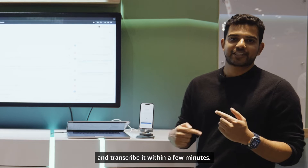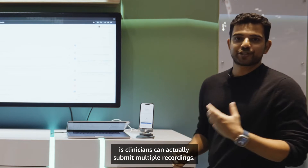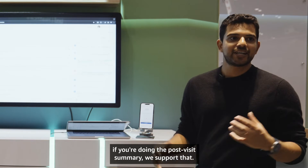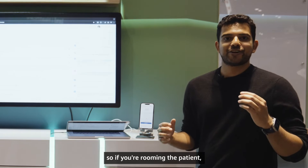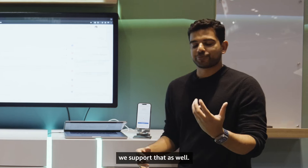DeepScribe will record the conversation and transcribe it within a few minutes. Clinicians can actually submit multiple recordings. So if you're doing a pre-visit summary or a post-visit summary, we support that. We also support MA handoffs — so if you're rooming the patient, doing the intake, and want to hand it off to the clinician, we support that as well.